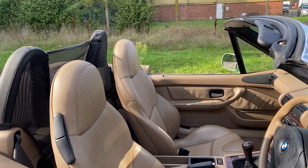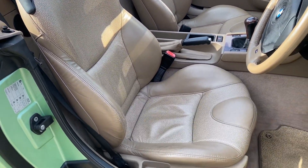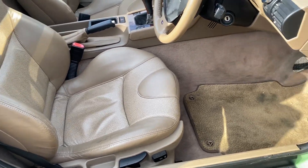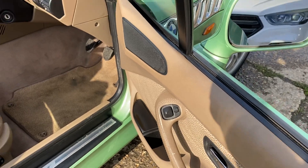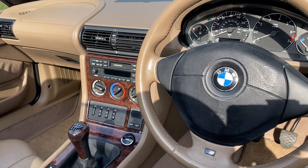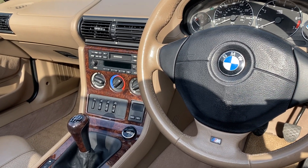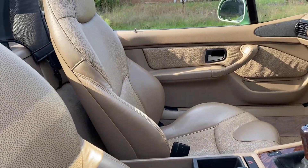Let's have a look at the interior — we've got this lovely two-tone beige leather upholstery, part electric front seats which are heated, beige carpet, electric heated door mirrors, and in the centre a radio cassette. The hood is black and you'll see it in the photographs.